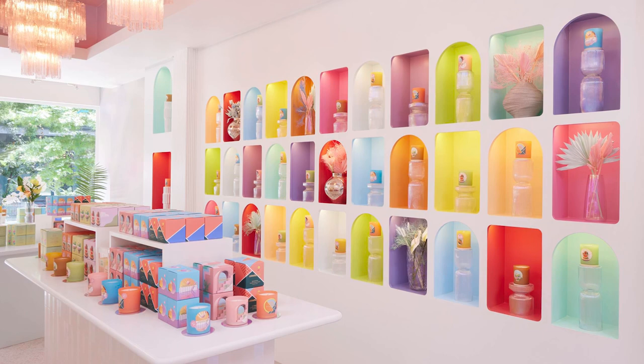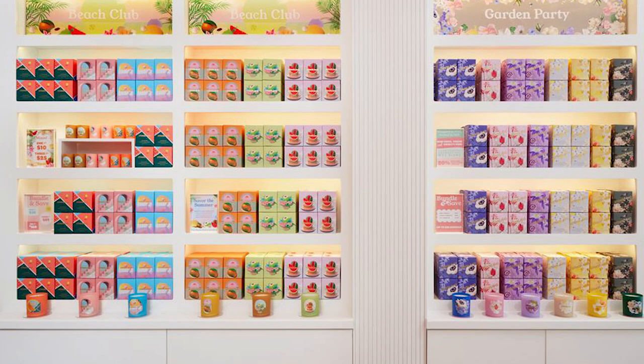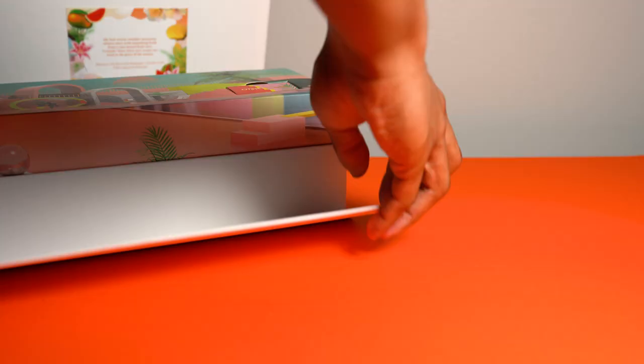I also have to mention they just opened their store in Soho and it looks incredible. I can't wait to visit when I travel back. If you're in New York, let me know if you've been yet and how you like it — it's a great opportunity to smell before you buy.